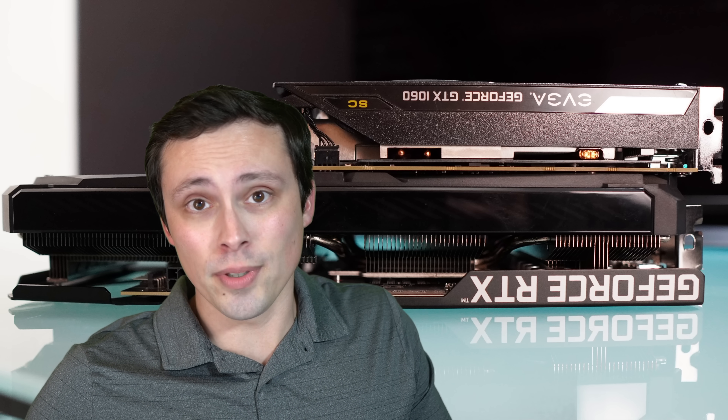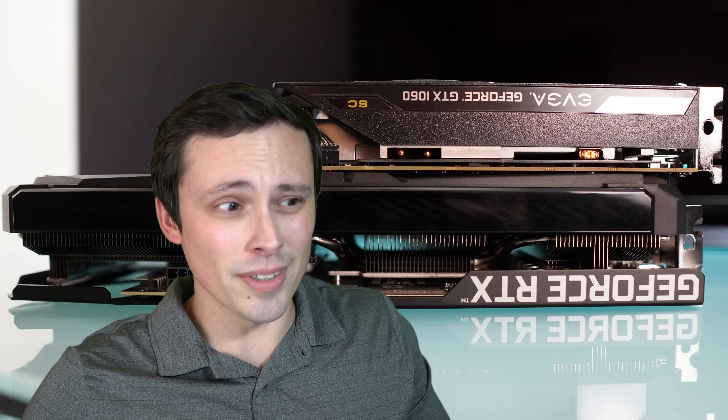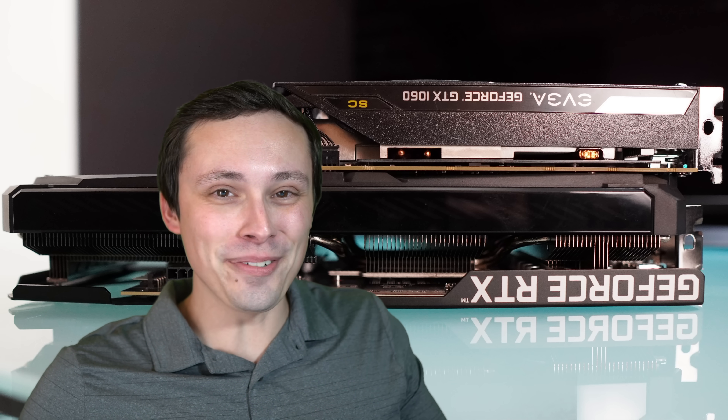My biggest takeaways from the benchmarks: number one, the GTX 1060 is still playable even in extremely demanding titles like Cyberpunk, and many titles are far less demanding. However, benchmarking it in pretty much every major game that comes out, we're certainly seeing more frequently games where it just can't hold a steady 60fps at native 1080p resolution even turning in-game settings all the way down. Despite maybe not being able to hold 60fps, it can definitely still play every title that's coming out.